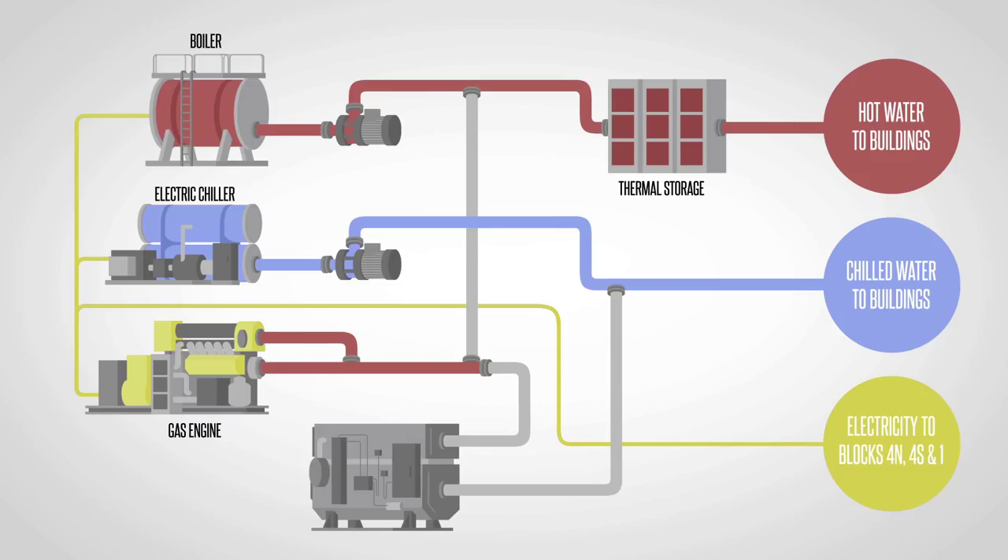This recovered heat is then transferred into our pipe network and sent to the buildings for their use. Finally, a portion of the recovered hot water from the engine is diverted into an absorption chiller, which converts hot water through a chemical process into cold water. This cold water is then integrated into the cold water pipe network and sent to the buildings for their use.